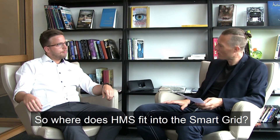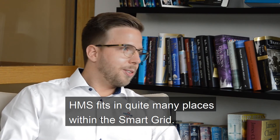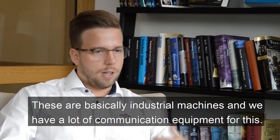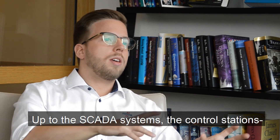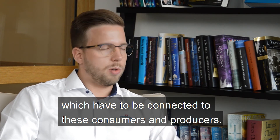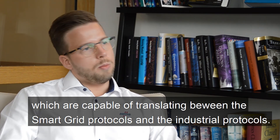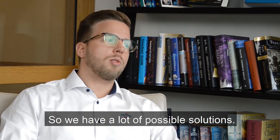So where does HMS fit into the smart grid? HMS fits in quite many places within the smart grid, starting at the generators and the big consumers. These are basically industrial machines and we have a lot of communication equipment for this, up to the SCADA systems and the control stations, which have to be connected to these consumers and producers. Therefore, we have, for example, the SG gateways — smart grid gateways — which are capable of translating between the smart grid protocols and the industrial protocols. So we have a lot of possible solutions.